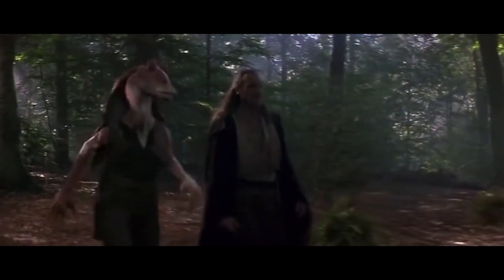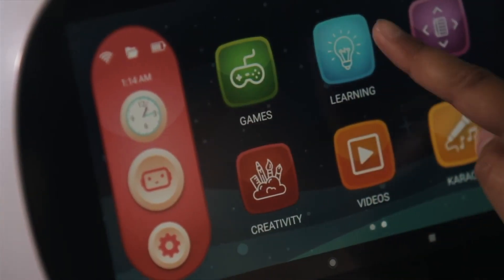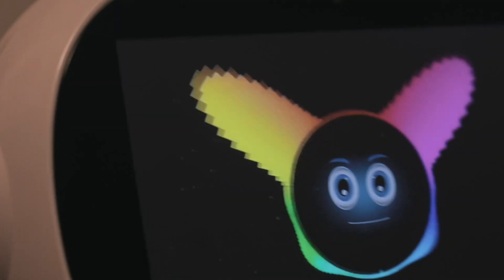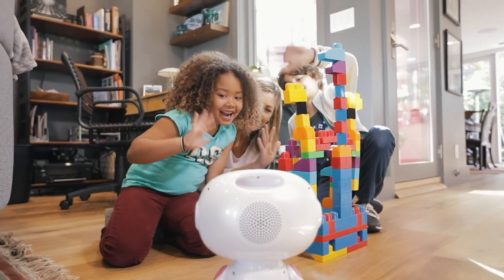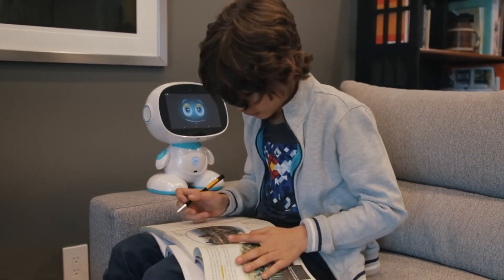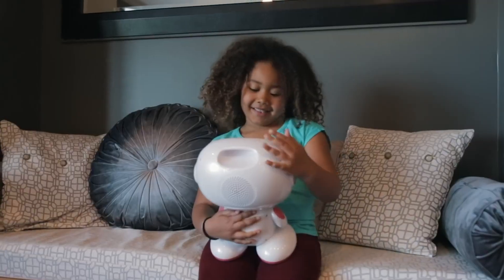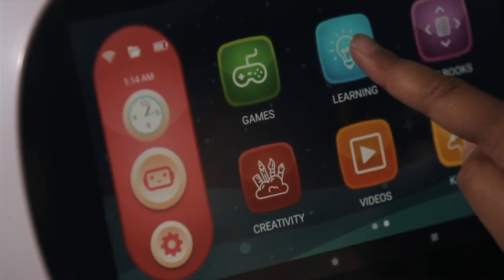Now let's explore Misa, the next-generation social robot — a truly remarkable creation in the field of robotics. Misa is designed to be a social companion capable of engaging in conversations and recognizing faces, providing personalized experiences. This advanced robot utilizes natural language processing and machine learning to understand and respond to human interaction. Misa's expressive face and body movements allow it to convey emotions and build rapport with users. It can assist with daily tasks, provide educational content, and even act as a home security system. Misa represents the future of social robotics, bridging the gap between humans and machines with its intuitive interactions and versatile functionalities.